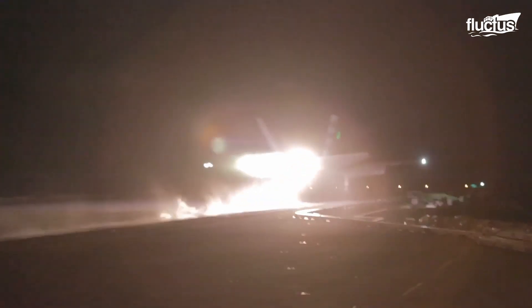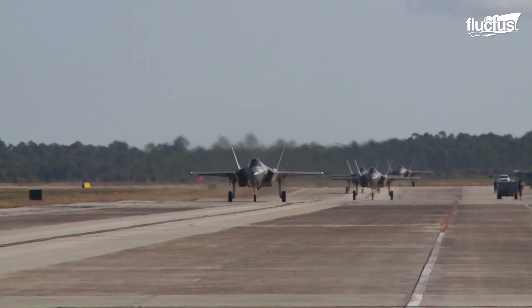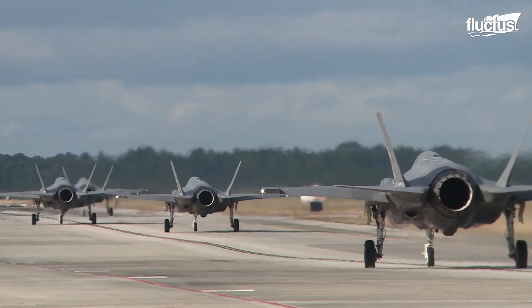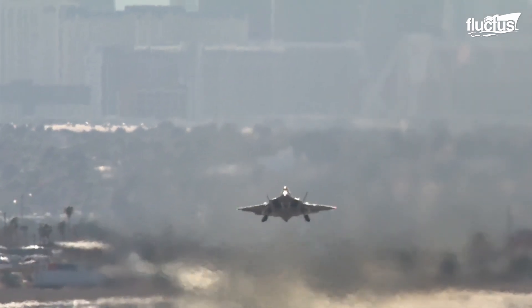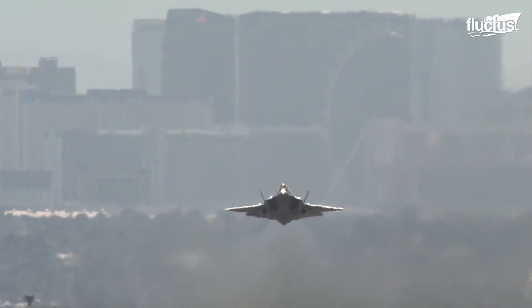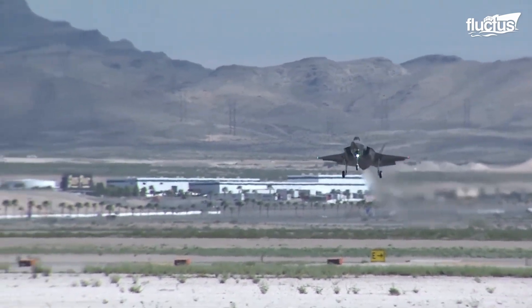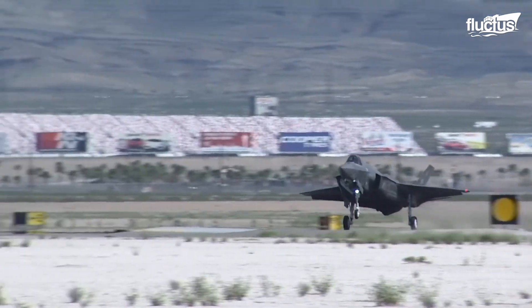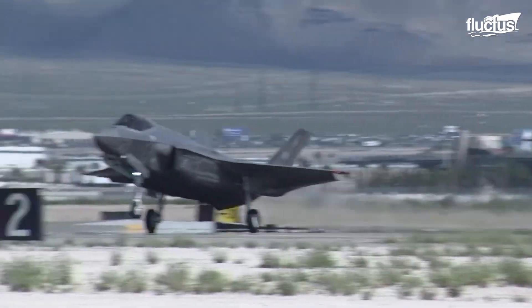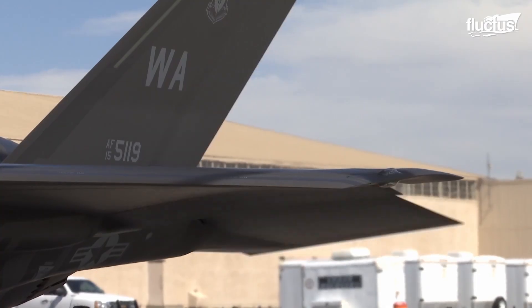Hello everyone, and welcome back to the Fluctus Channel. The Lockheed Martin F-35 Lightning II is a multi-role stealth fighter that many experts consider one of the most advanced aircraft ever built. Though it took its first flight back in 2006, the F-35 we know today wasn't introduced until 2015. However, it has become an iconic aircraft among military and aviation enthusiasts in that short time.